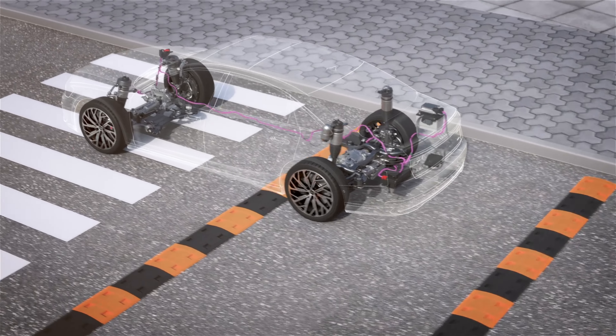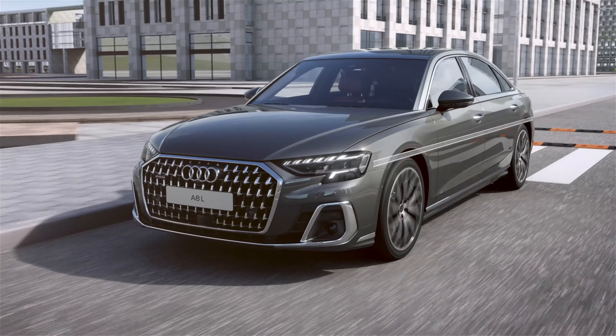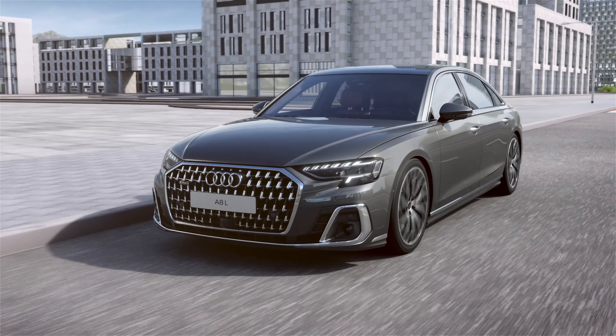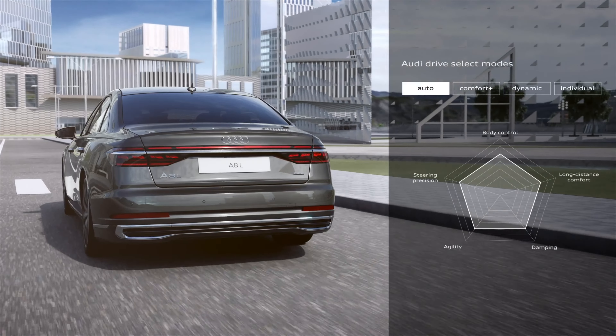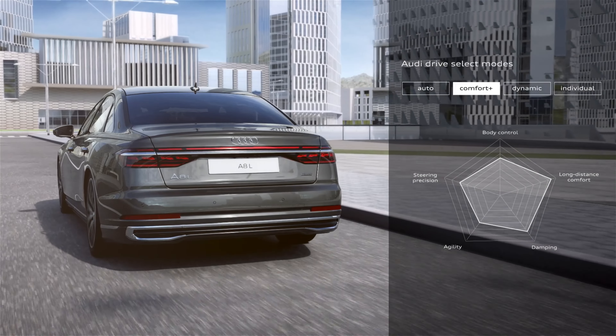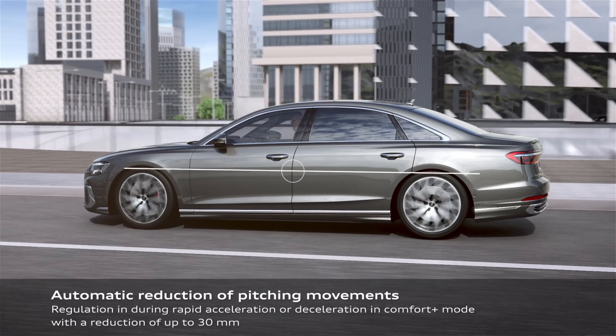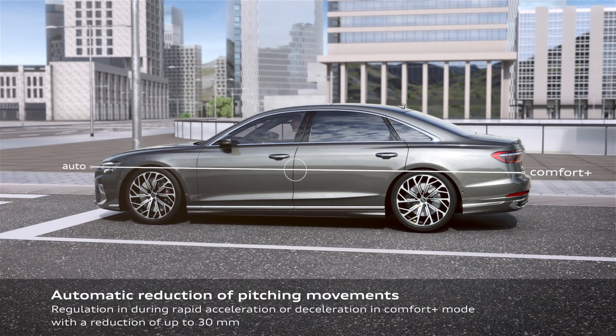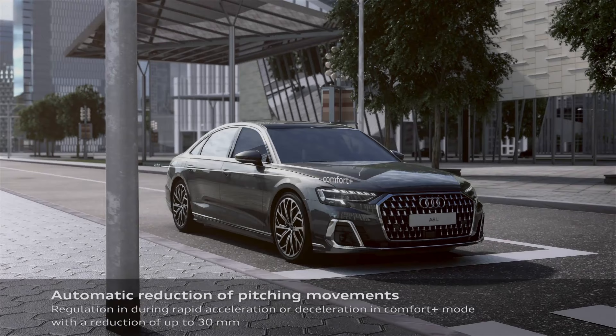The A8 comes with a 3.0-liter turbocharged V6 putting out 335 horsepower. The S8 is the model I'm particularly interested in, especially on a lease, and it comes with a twin-turbocharged 4.0-liter V8 engine pushing out 563 horsepower. Both cars are mated to an 8-speed automatic transmission.